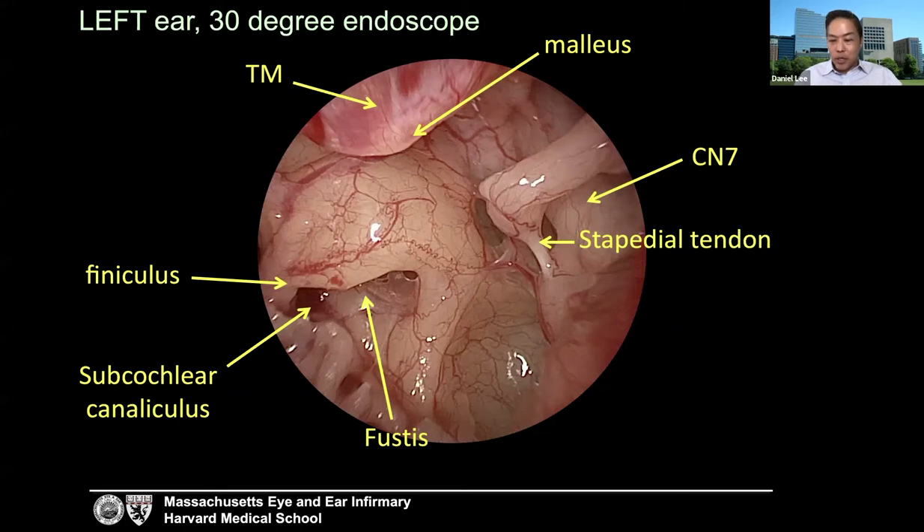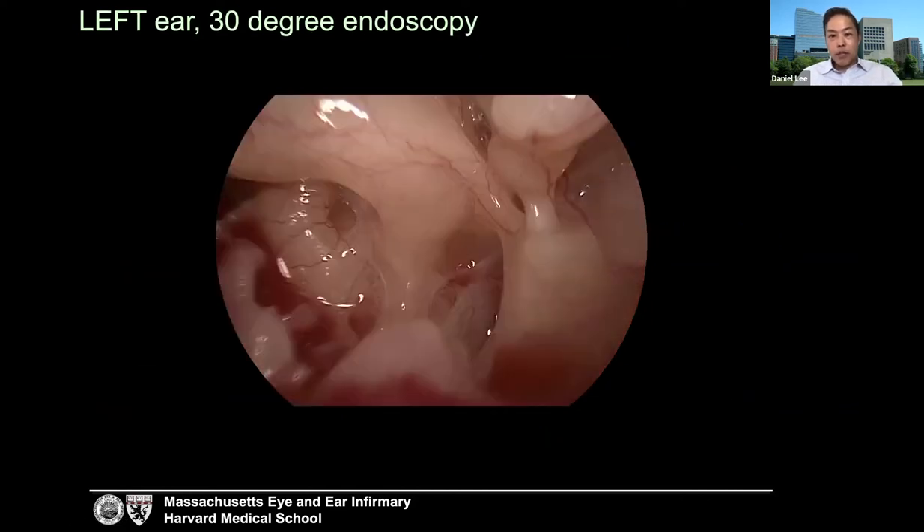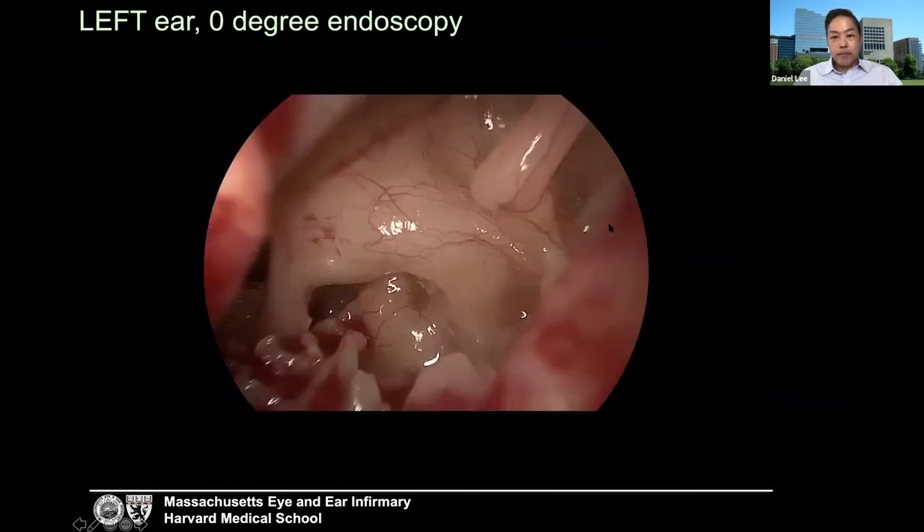The subiculum and ponticulus are two bony ridges that frame the sinus tympani. The ponticulus means 'bridge' and spans the distance between the pyramid and the promontory of the cochlea. This case has a fairly underdeveloped ponticulus, seen with a 30-degree endoscope looking backwards in the left middle ear. Another view of a left ear with an angled endoscope shows the sinus tympani, a well-developed ponticulus between the pyramid and promontory, and the subiculum.